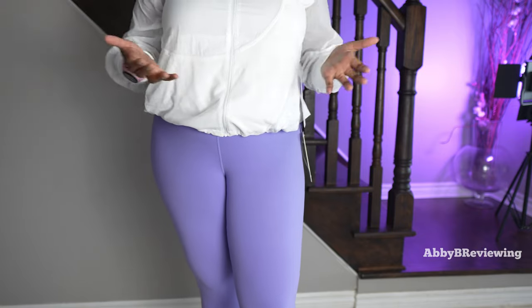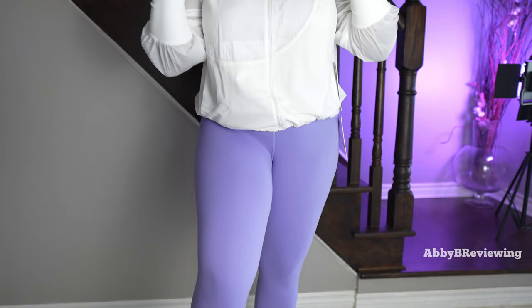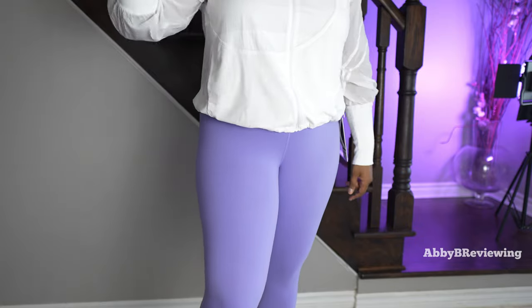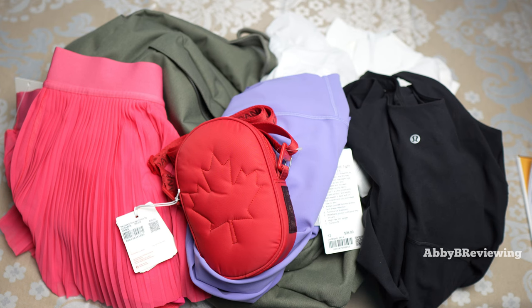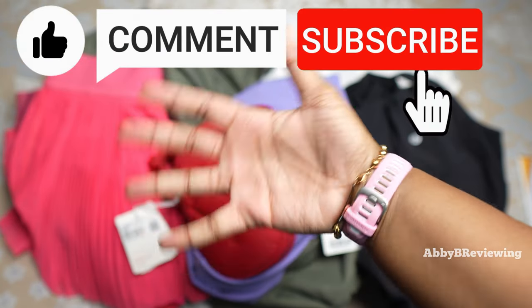Making hauls like this is one of the most time-consuming and expensive videos I make — Lululemon is not cheap, and I am not sponsored; I buy everything with my own money. I'll definitely keep doing monthly hauls if you want to see them — drop that in the comments. Make sure to like the video if you want to see more hauls. That's all I have for today — thanks for watching, and make sure to like, comment, and subscribe!